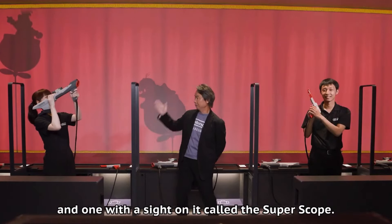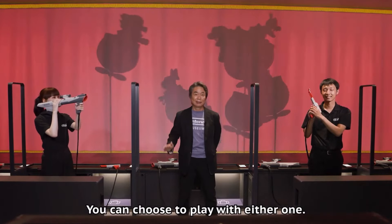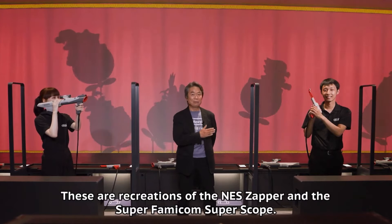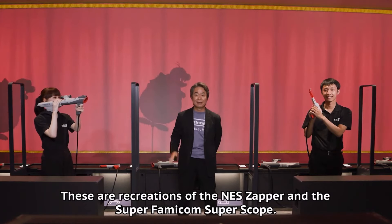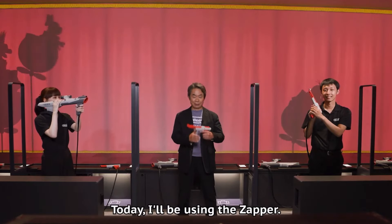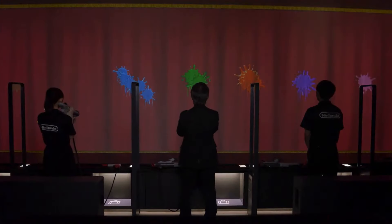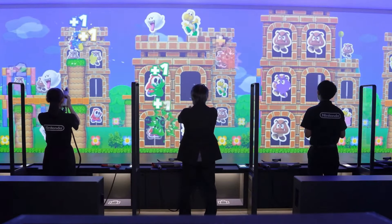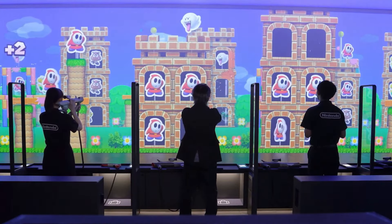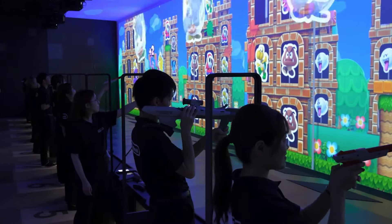Miyamoto also revealed an interactive shooter game on the first floor where you can use the NES Zapper — I still have mine — as well as the Super Scope. You shoot different characters on the screens, like Koopa Troopers, and gain points. It's not just one or three people at a time; a bunch of people can play at once, and whoever has the highest points at the end wins.